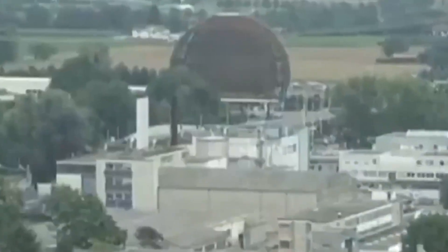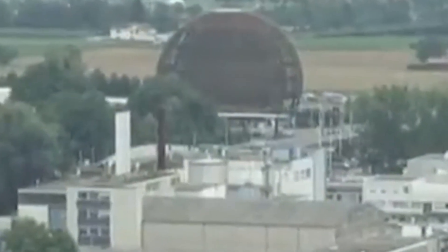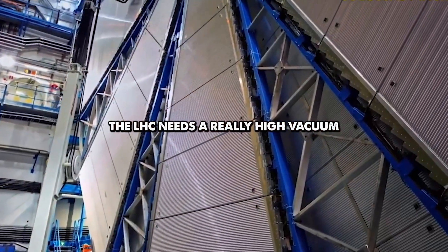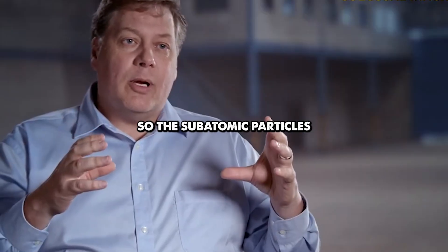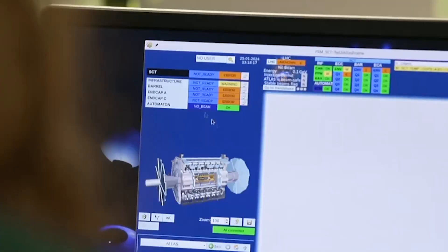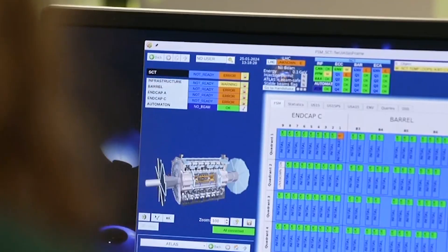This underground titan, straddling the border of France and Switzerland, is not only a marvel of science but also a fortress of control. The LHC needs a really high vacuum environment so the subatomic particles don't interact with matter.